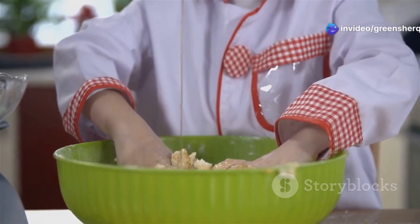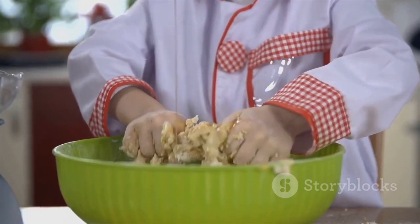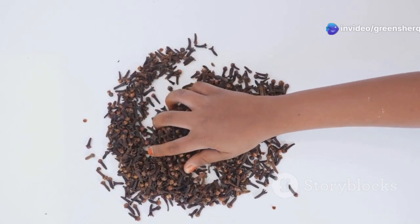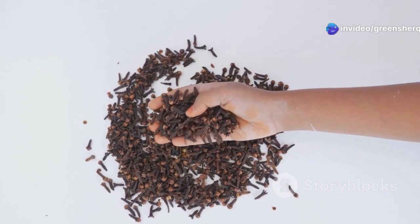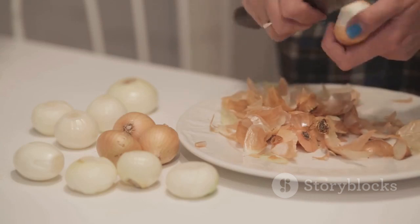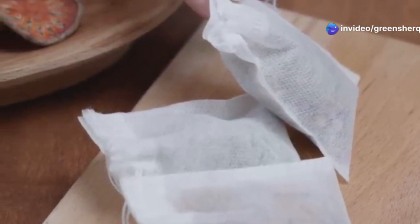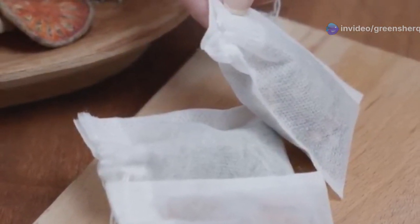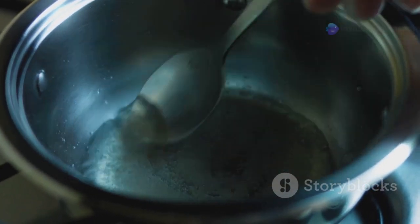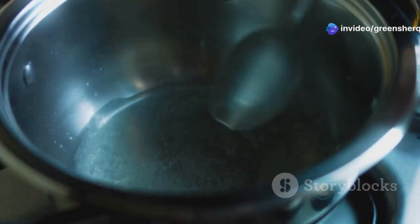Now let's combine these three potent ingredients to create a powerful mixture that will help rejuvenate your hair and bring back its natural color. You'll need one tablespoon of cloves, known for their rich antioxidant properties and their ability to stimulate hair growth and add a natural shine. Next, gather two tablespoons of onion peels, which are packed with sulfur essential for the regeneration of hair follicles and can help in reversing gray hair. Finally, you'll need two black tea bags. In a saucepan, add two cups of water and bring it to a boil.